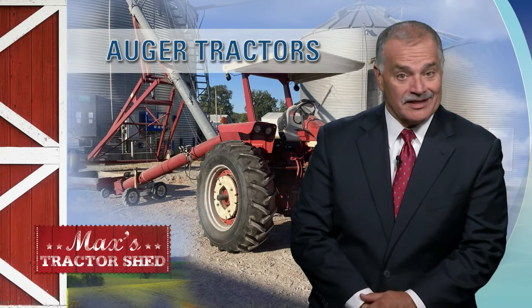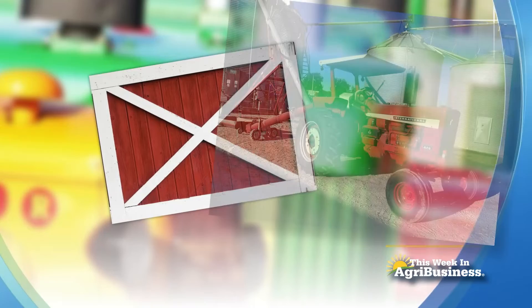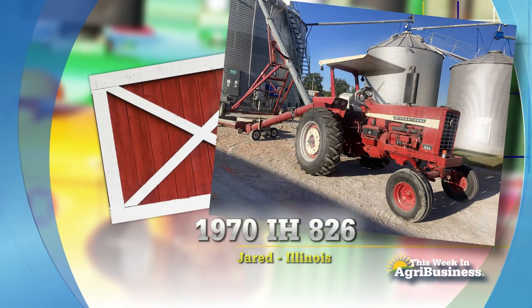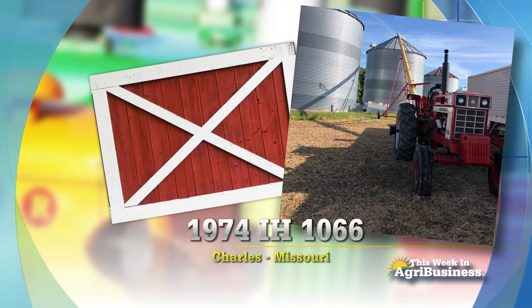The tractors are hard at work out there. Decades after they were made, those old tractors are running the augers, such as this one from Illinois. This is Jared's 1970 IH-826. And then Charles in Northeast Missouri has this 1974 IH-1066 — good looking tractor.